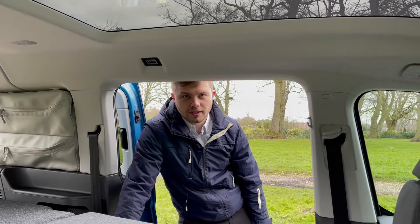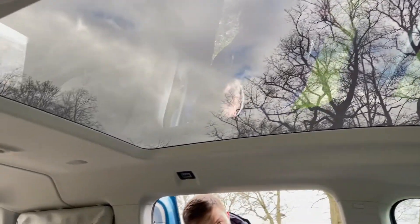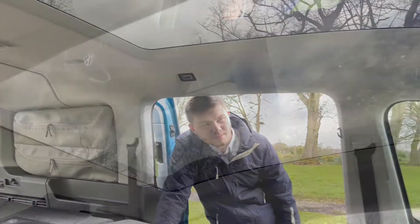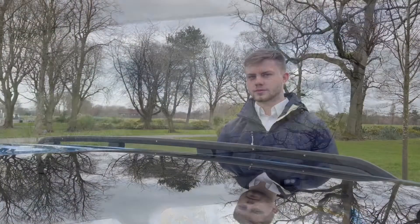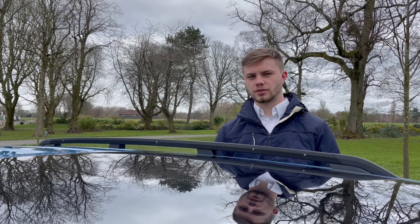In this particular vehicle you've got the glass roof, which is an optional extra and lets in a great amount of light into the cab area. At the top you've also got black roof rails for additional storage and things like roof boxes or bike carriers.